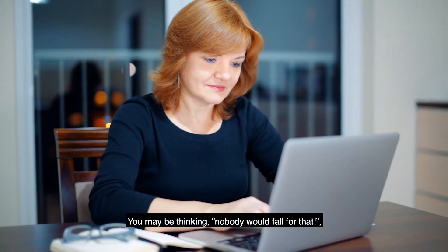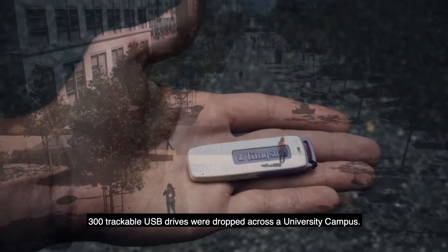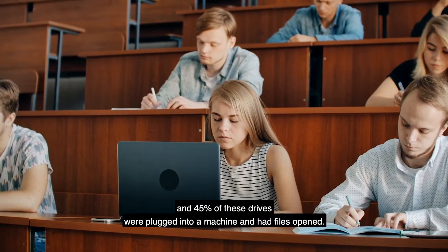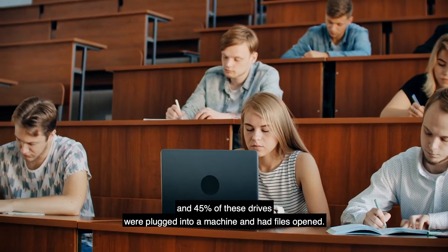You may be thinking nobody would fall for that. But in a recent test, 300 trackable USB drives were dropped across a university campus. 98% of the devices were picked up, and 45% of these drives were plugged into a machine and had files opened.